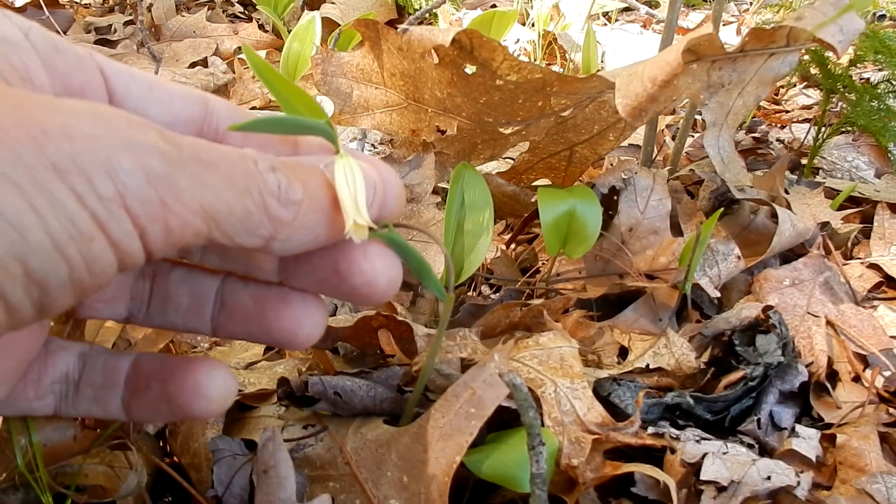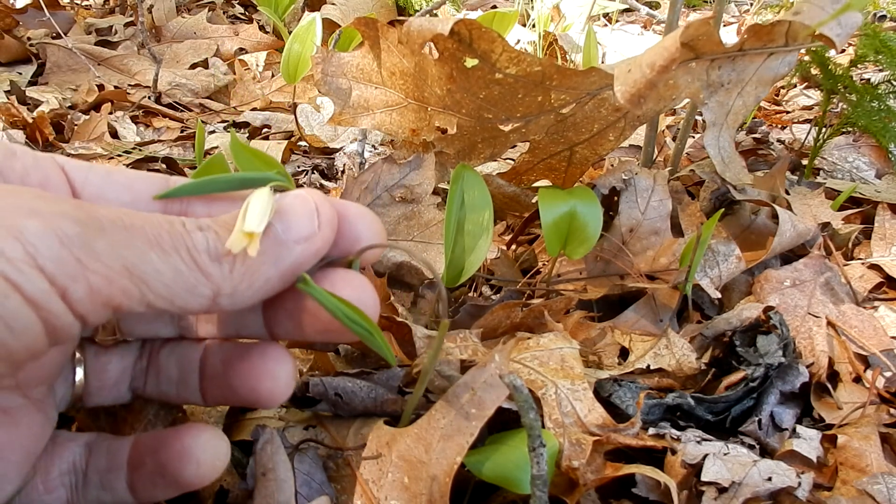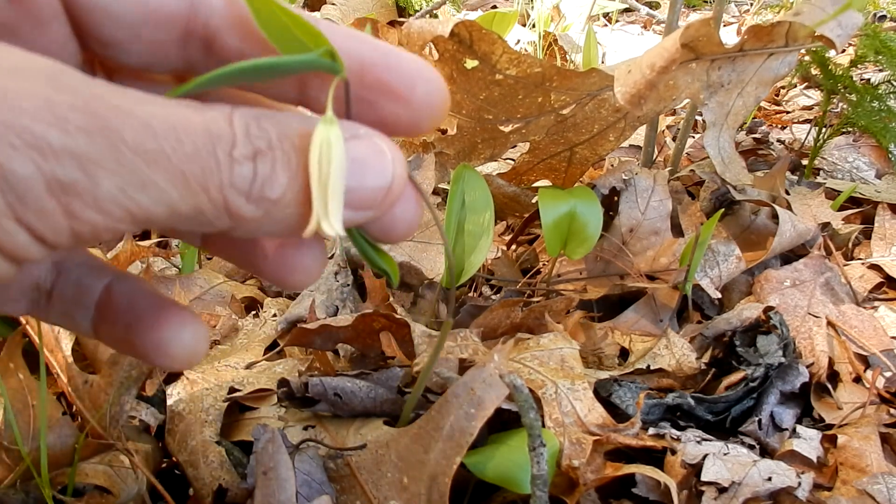I'm not sure how well this is going to focus because the flower is very little, but here you can see the bell-shape and how it nods down.